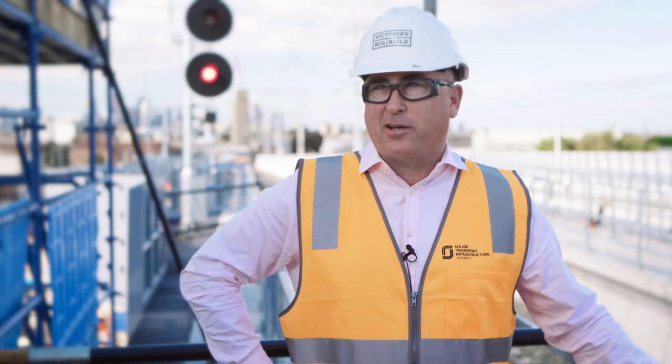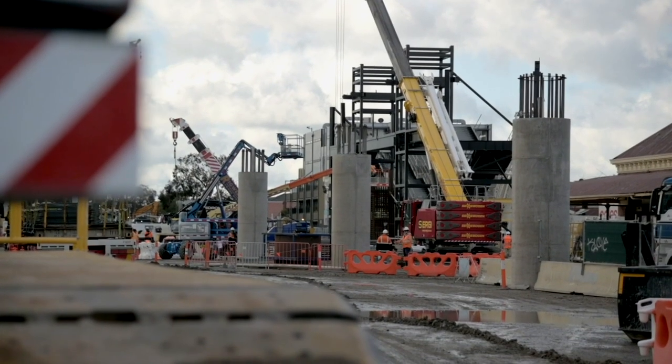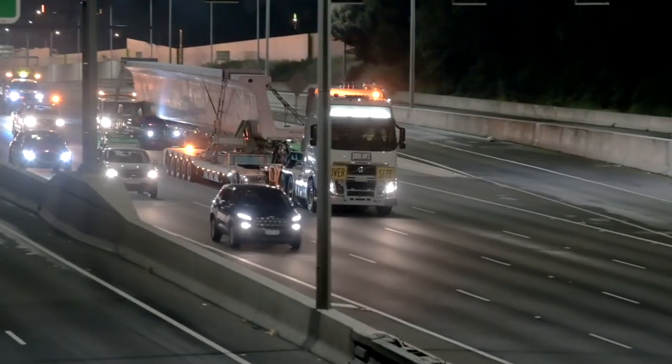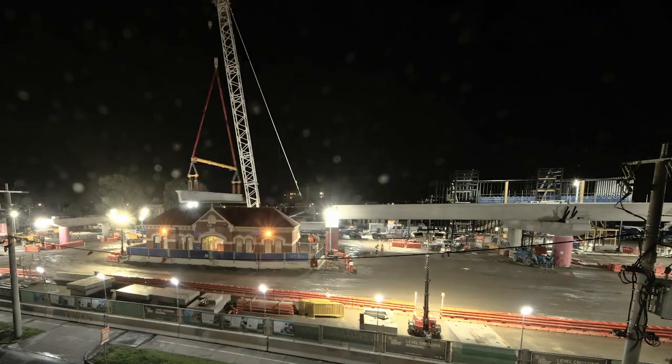We're putting together a big whopping Meccano set. The first step is to remove the tracks and the crossings, build the columns and the headstocks. They brought in a big gantry crane to install all the segments along the 40 odd spans, and everything's pretty well pre-cast and made off-site. It's a very simple way of installing a bridge structure.